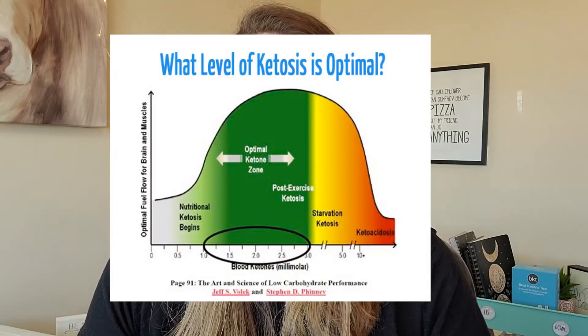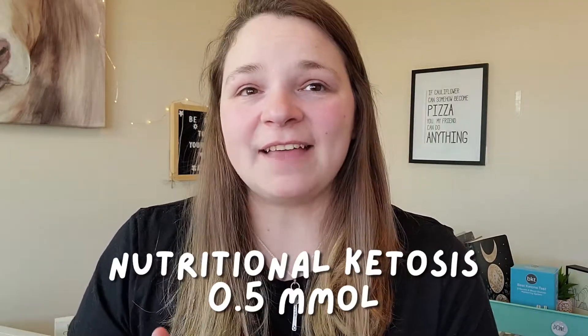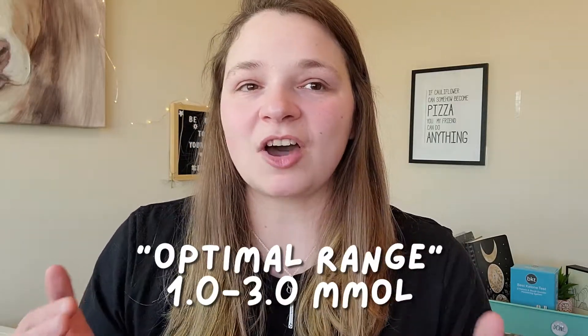Now, if you have done any research on ketone levels and keto, you have probably seen the optimal range for weight loss with your ketone levels. And it's actually coming to be that this optimal range for weight loss isn't necessarily a thing. Nutritional ketosis starts at 0.5, and then anything from 1.5 to 3 was thought as the optimal range for ketosis for weight loss. Now, there has been recent research coming out that has shown that that might not necessarily be the case, and that you can have weight loss at those lower numbers of nutritional ketosis at 0.5 and up.